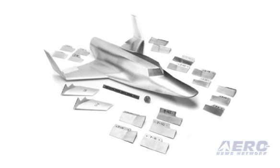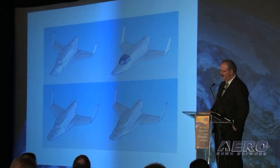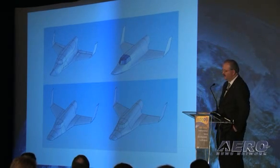That's the wind tunnel model that we built with all the various control surfaces — we screw on a different control surface for each different control surface deflection. This is the configuration history of Lynx from the beginnings of the configuration to today.